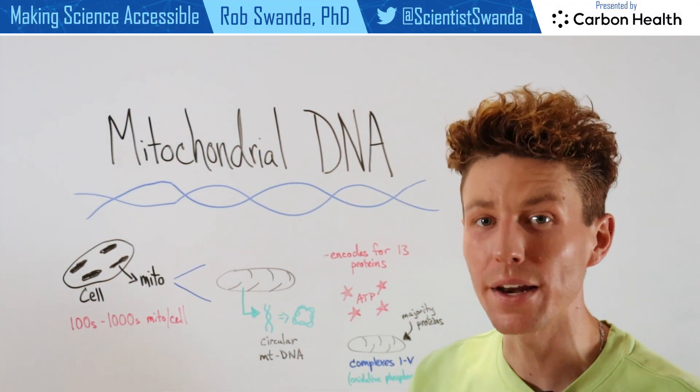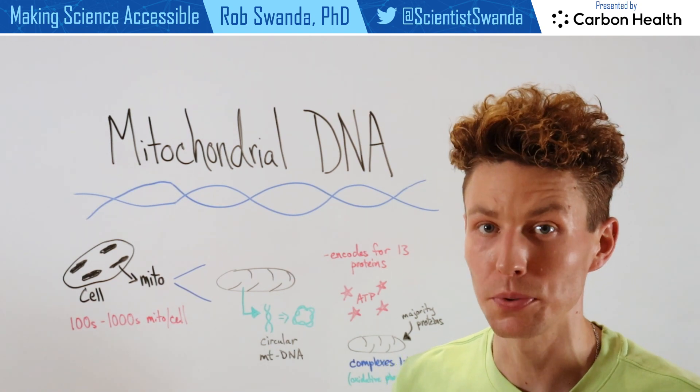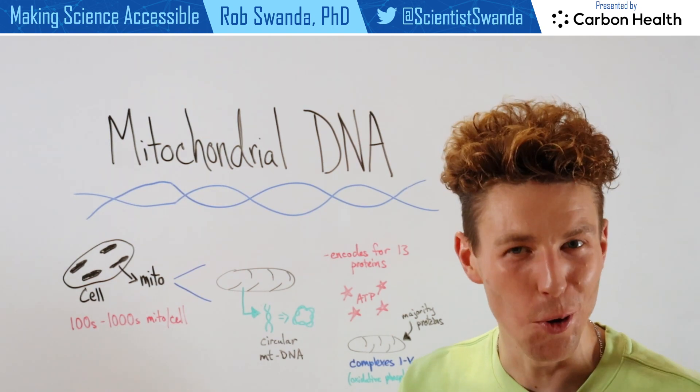You may have heard of the term mitochondria, and you may also know that DNA builds the blueprints of most organisms. Did you know that mitochondria actually have their own DNA?